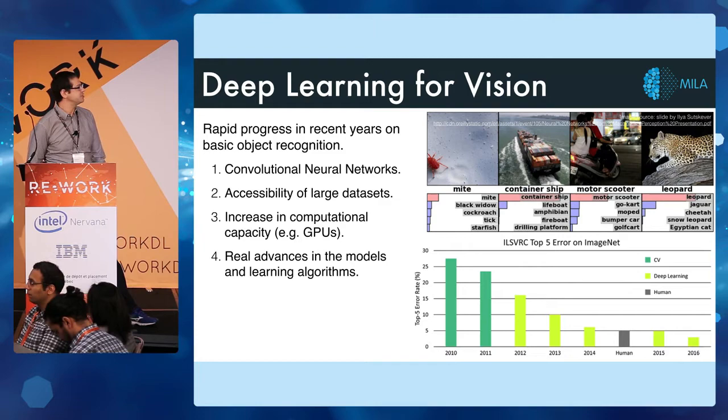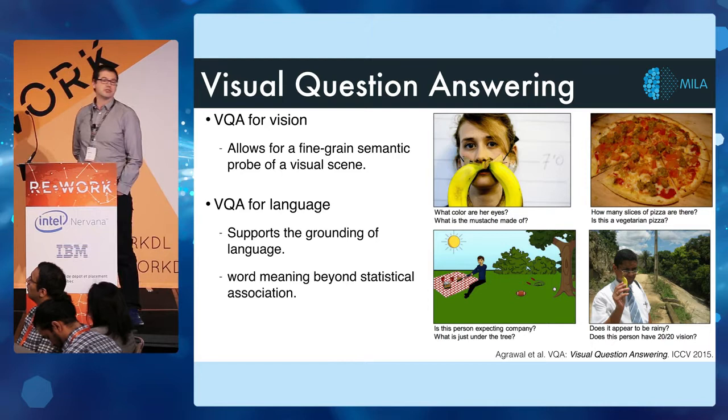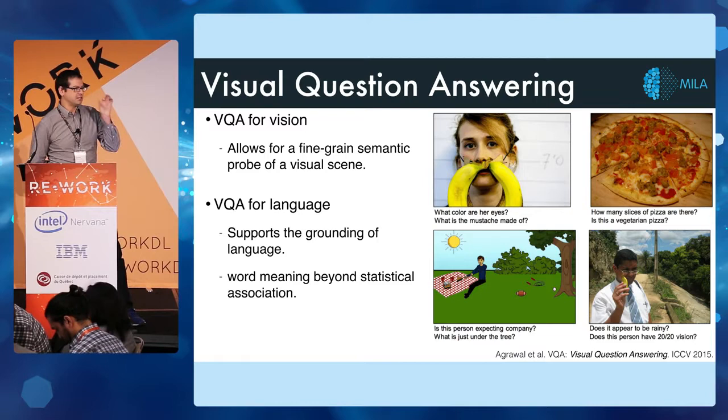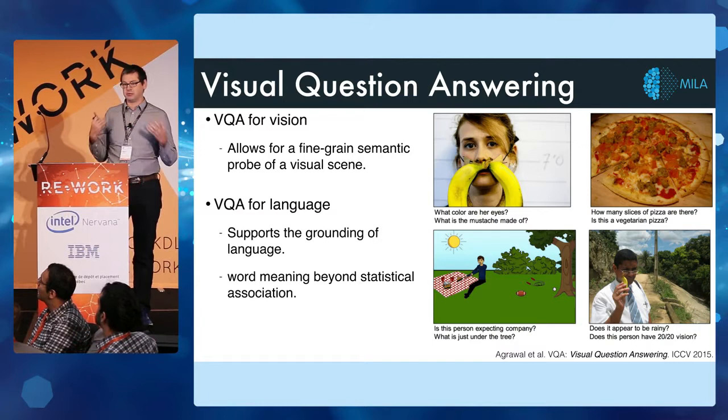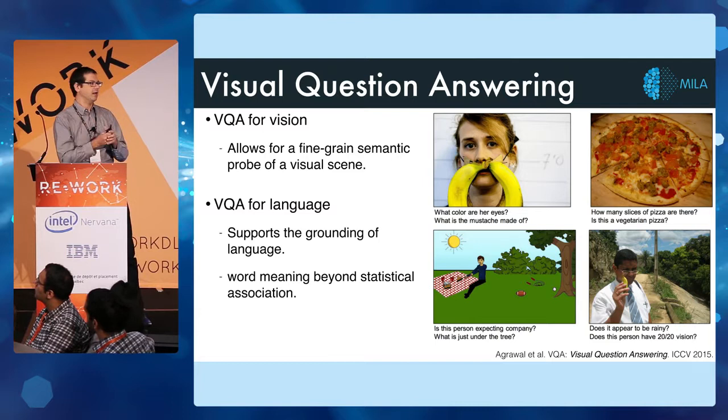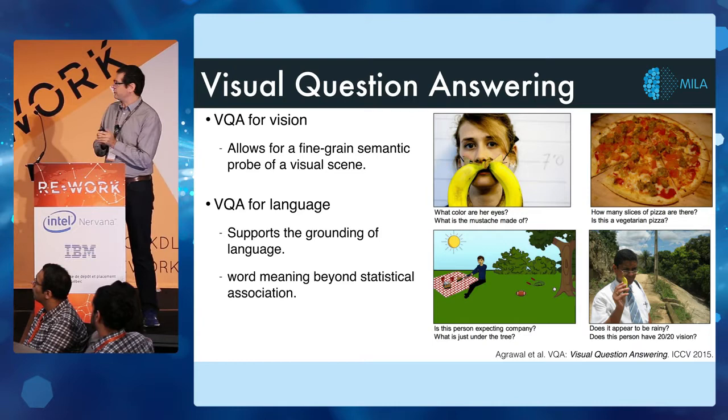With all this tremendous progress on basic vision tasks like object recognition, many researchers have moved on to more challenging tasks. One of these is visual question answering. This is an interesting task because from the vision point of view, it presents a fine-grained semantic probe that allows you to probe the relationship between objects in a scene and see how much our algorithms actually understand.